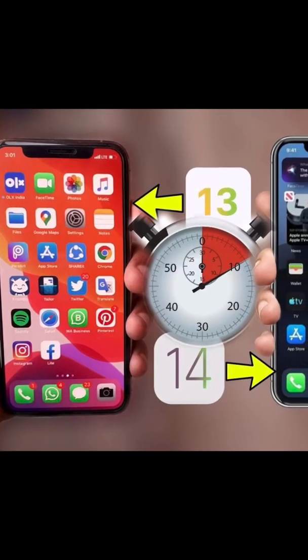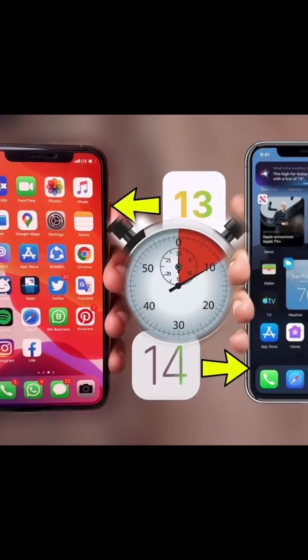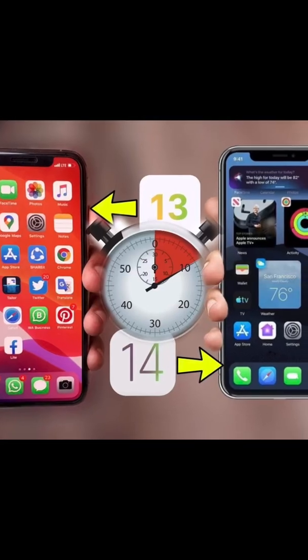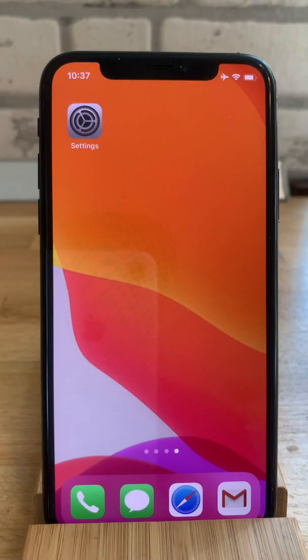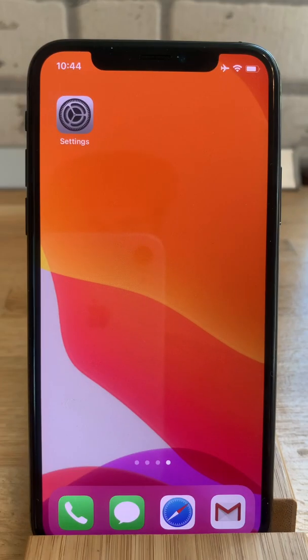You definitely have to watch this video if you don't know how long it takes to update from iOS 13 to iOS 14. This is iPhoneTrix.org YouTube channel and let's dive right into the content. Apple releases today, September 16, 2020, iOS 14.